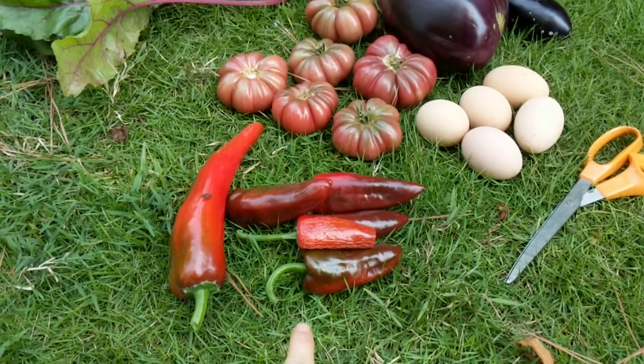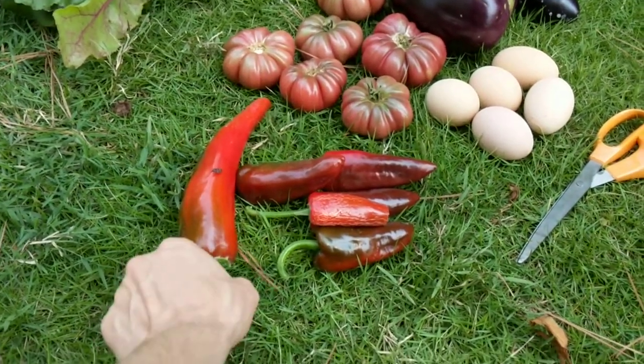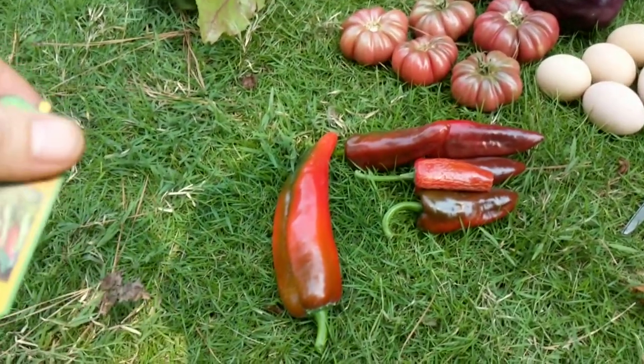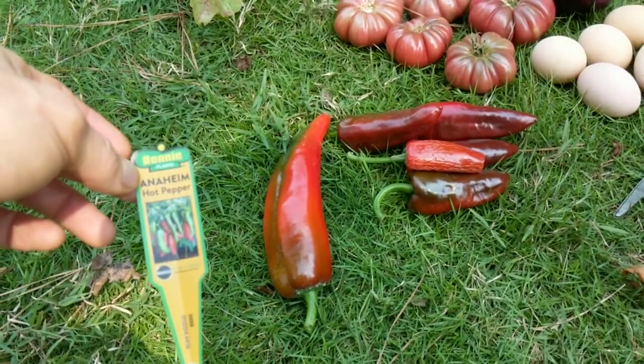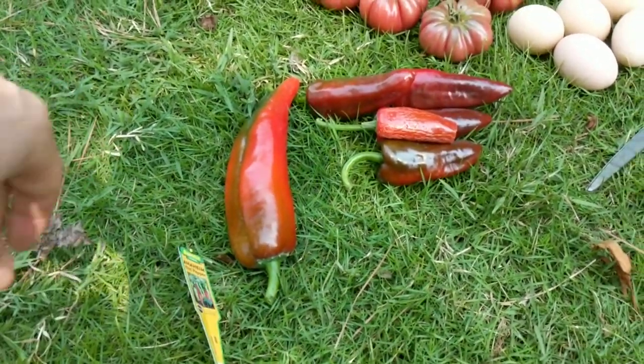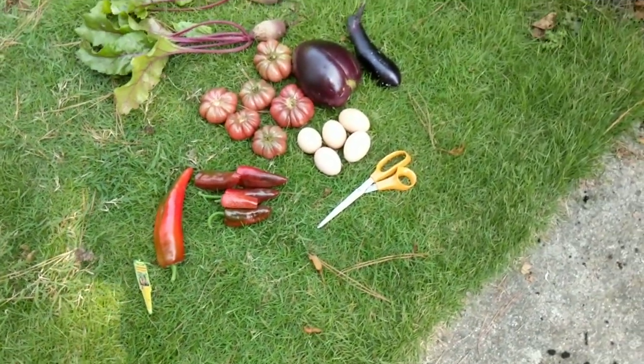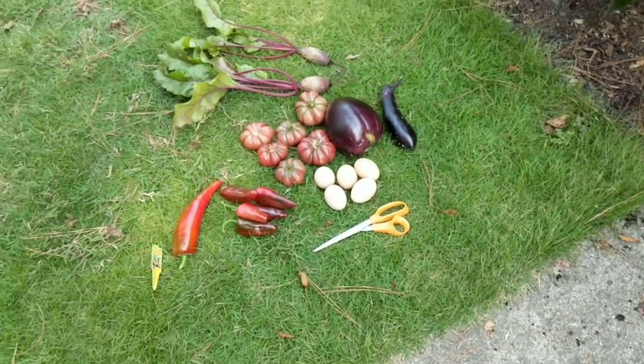The peppers - these are poblanos that I saved the seeds years ago and started again this year. This is a hybrid hot one that I got from the store, an Anaheim. It's supposedly like an eighth of the heat of a jalapeno, but I haven't tried it yet. I'm going to try to stuff those.